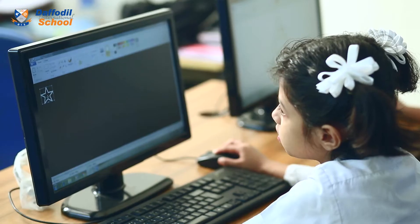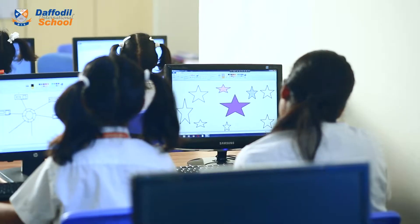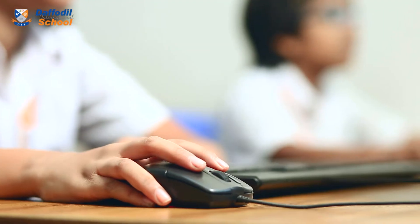Daffodil International School's English version has a modern computer lab where students can attend their regular ICT classes. Here, learning technology is more interesting rather than boring. In this digital world, we can prepare our kids for modern technology and open a vast world of knowledge for them.